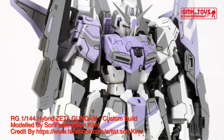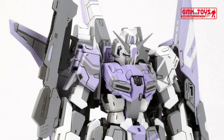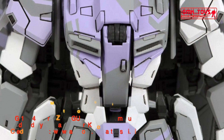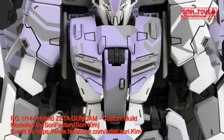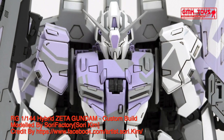The MS-006 Zeta Gundam is the titular mobile suit of the Mobile Suit Zeta Gundam television series, and also featured in the Mobile Suit Gundam ZZ television series. It was most famously piloted by one of its principal designers, Camille Biden, during the Grips Conflict.